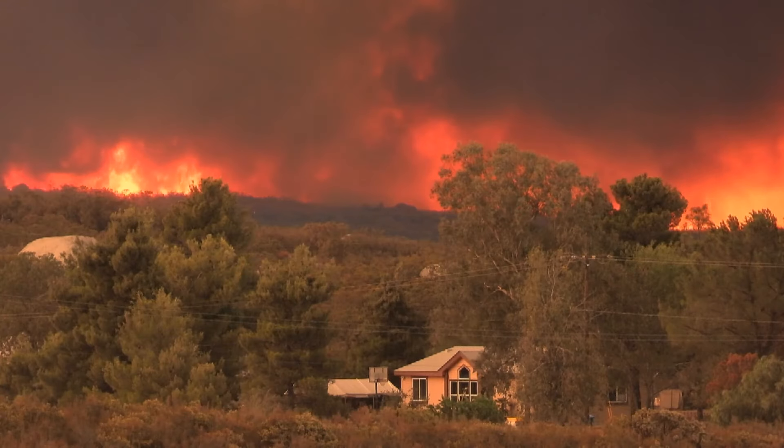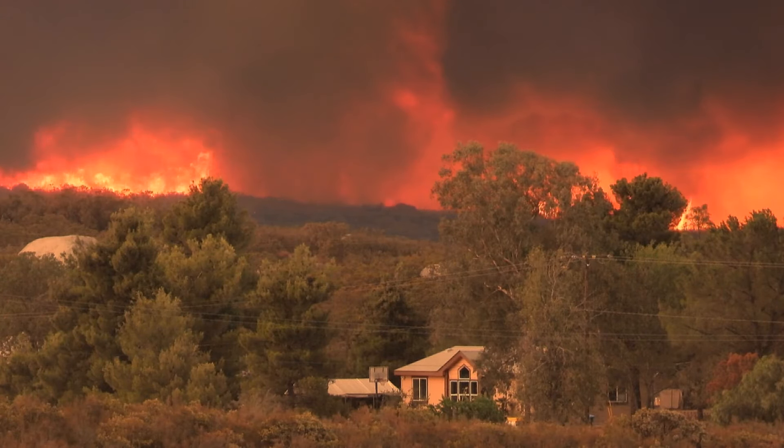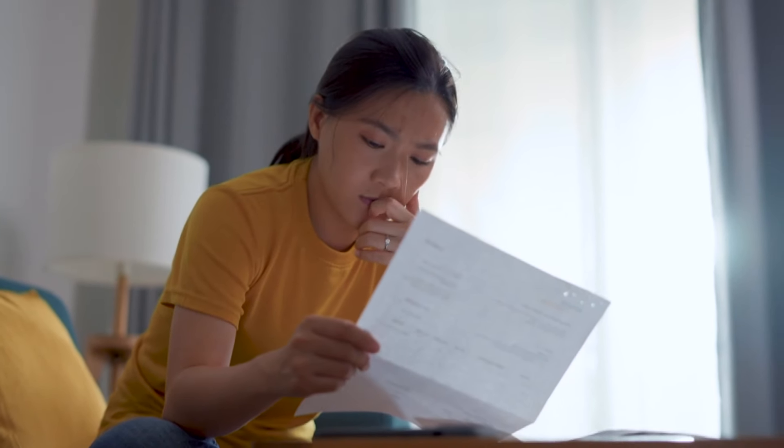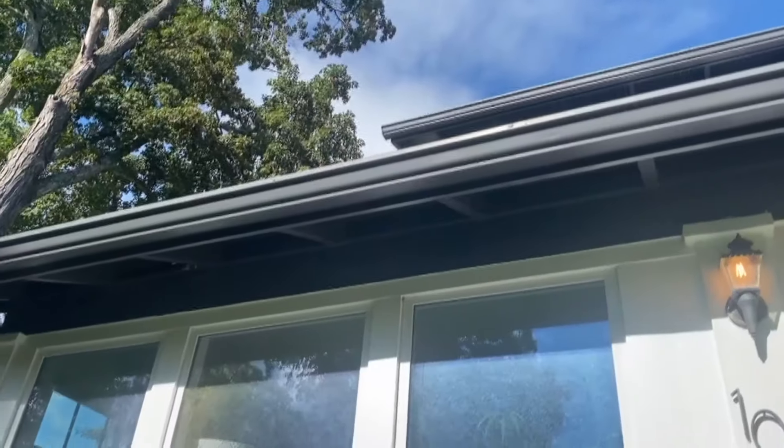Climate change brings more frequent and destructive weather from coast to coast. That's led to a dramatic increase in many homeowners insurance policies, but that price hike doesn't mean you're getting more coverage. Homeowners insurance generally doesn't cover water coming from outside of your house, so it's not a bad idea to supplement your coverage with a flood policy.